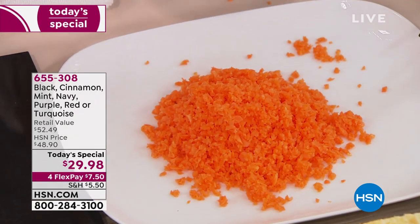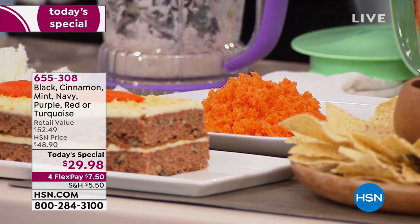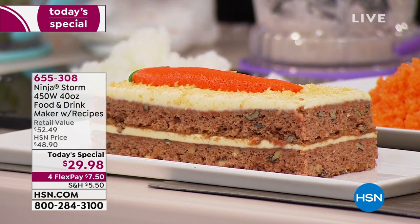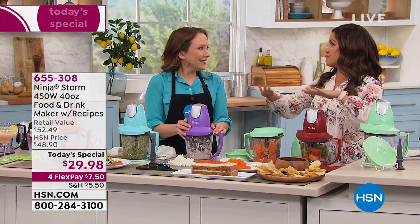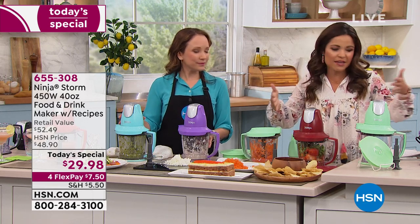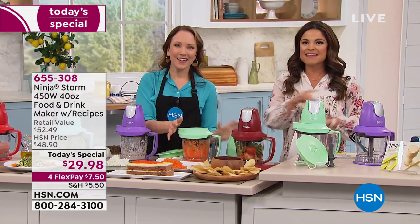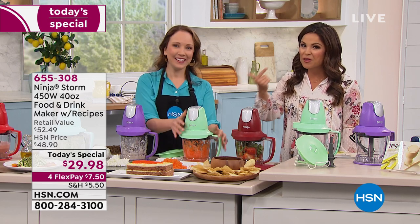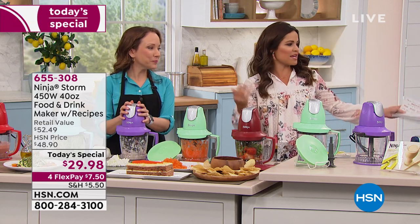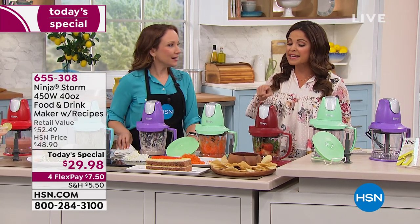Even if you already have a $400 blender or a giant food processor, this is for everyday jobs — it does it all without switching parts, and you can leave it on the counter. It's compact yet holds five cups of food or liquid. You get the power, quality, and innovation of the Ninja brand for under $30. Think about return on investment — you could make your daily smoothies in this every single day.